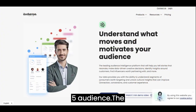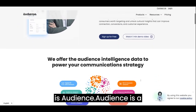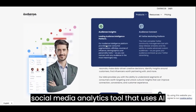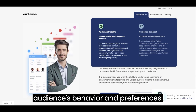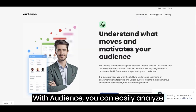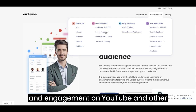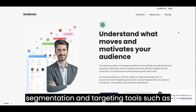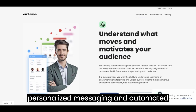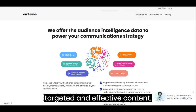5. Audience. The fifth AI site we recommend for YouTubers is Audience. Audience is a social media analytics tool that uses AI technology to help you understand your audience's behavior and preferences. With Audience, you can easily analyze your audience's demographics, interests, and engagement on YouTube and other social media channels. Audience also provides you with audience segmentation and targeting tools, such as personalized messaging and automated campaigns, to help you create more targeted and effective content.